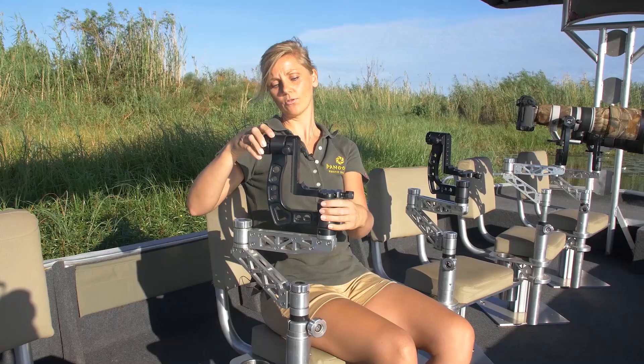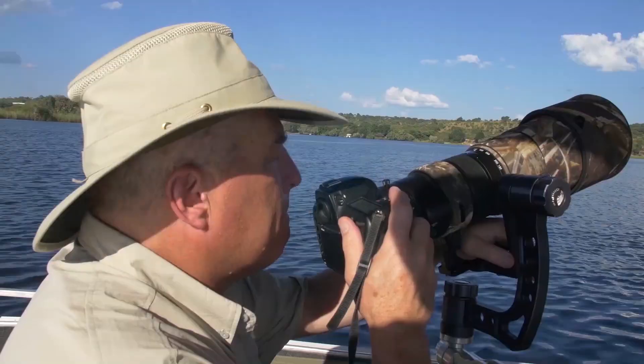We can bring the arm up higher for taller people, or push it down for smaller people. We can also rotate in each and every direction with our camera to be able to follow the subjects.